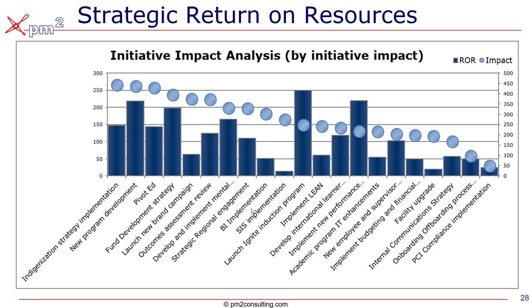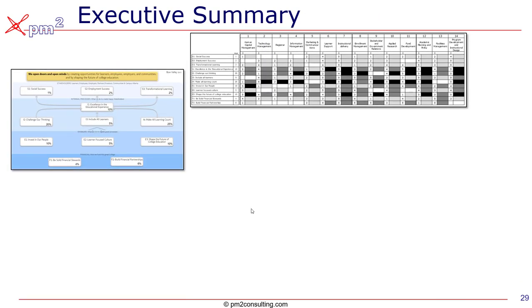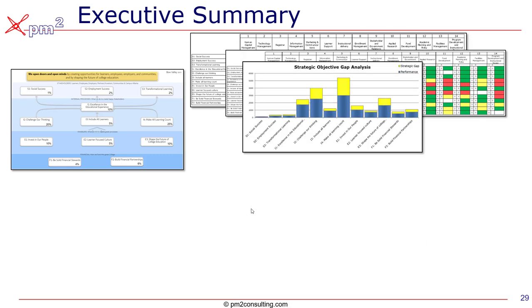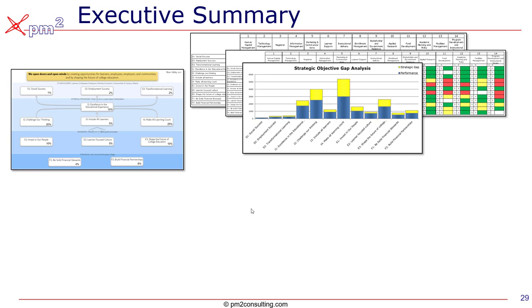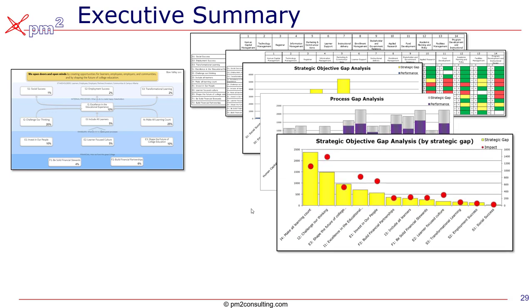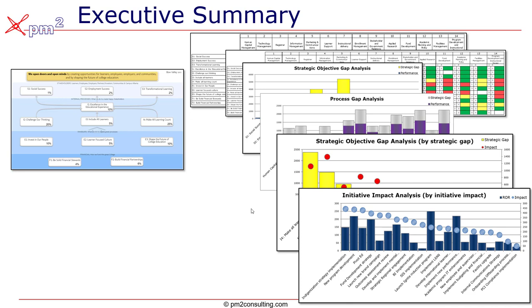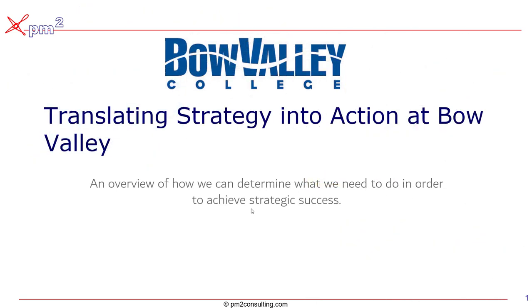In summary: we drafted a strategy map which allowed us to do process analysis to determine things like organization design, selection of KPIs, and role clarity. We added our estimates of KPIs to identify where we had the biggest challenges in achieving strategic success, and viewed those by process to focus on the right lean and Six Sigma projects. From there, we assessed our current portfolio of projects to make sure they're aligned with those gaps and provided visibility of the strategic return on resources. That's a quick overview of what we've done to help translate strategy into action at Bow Valley College.